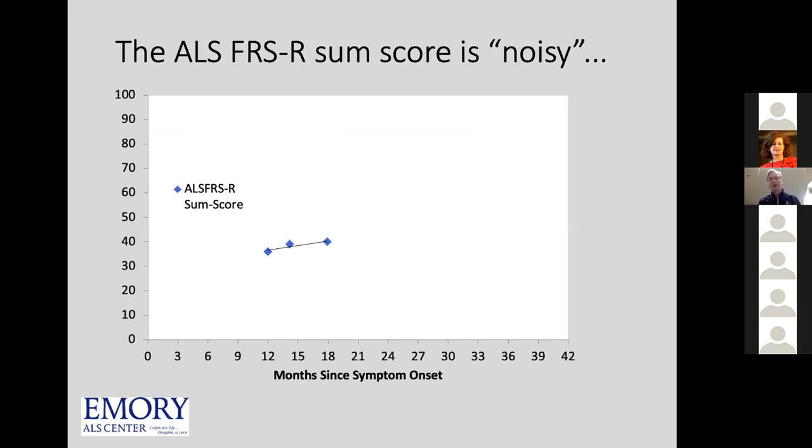Why does this happen? Biostatisticians will tell you right away that a phase two trial really is not an efficacy trial — it might give you a signal but don't count on it. What it's really looking for is safety, dose finding, and whether you should move forward into a phase three trial. When you mentor your phase two trial, don't expect positive outcomes necessarily — just show the drug is safe, establish pharmacokinetics, confirm the right dose, and then move on to the phase three trial to see if it actually works.